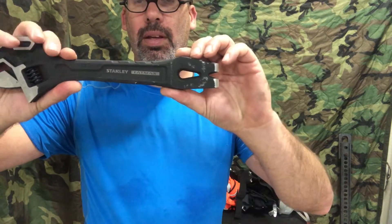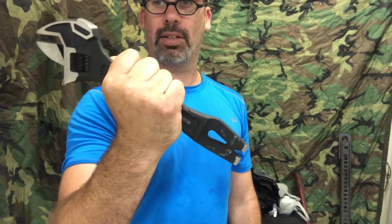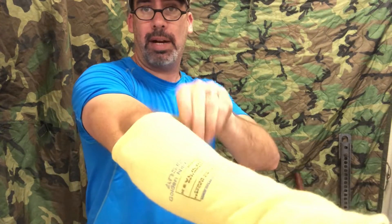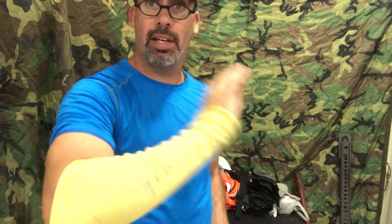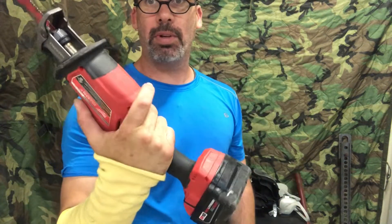My new favorite tool is the Stanley Fatmax. It has a pry bar, a nail puller, a large crescent wrench, and a hammerhead. It's highly compact, very strong, very durable — an awesome tool. I keep it in a cut-proof Kevlar sleeve because the pry bar on it is very sharp. Cut-proof sleeves are essential PPE — use them any time you have to break glass.